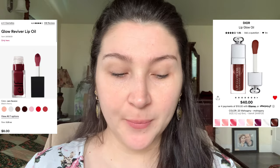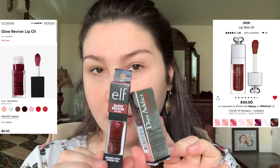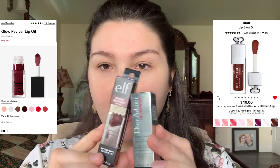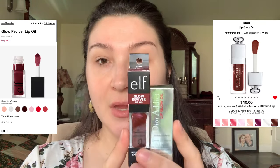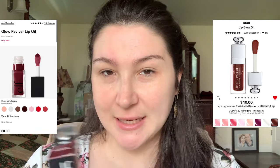Hi everyone, welcome back to my channel. My name is Alla. Today I thought I would do something kind of different and fun. I wanted to compare the e.l.f. lip oil that has been viral recently — probably not anymore — and the Dior Addict Lip Glow Oil. These two lip oils are kind of in competition with each other: the $8 one versus the $40 one. I wanted to compare and contrast, see what all the hype is about, and which one is worth picking up.